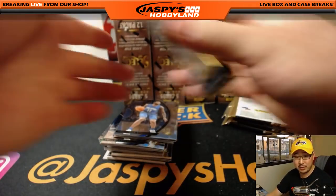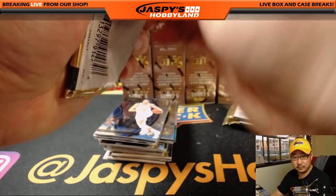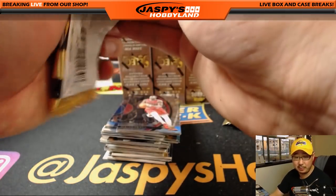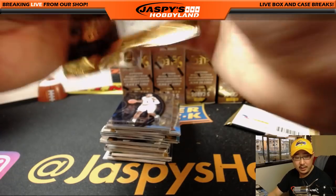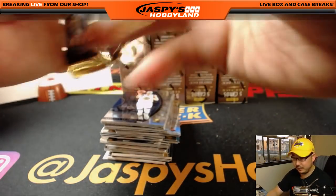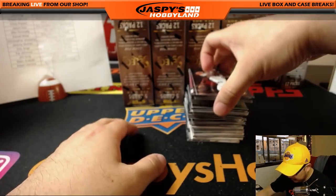Warriors-Trail Blazers game — looking forward to that, should be a good one. I don't think they have Steph Curry; he tweaked an ankle. Looks like Jazz-Grizzlies are going to start soon. Knicks-Bucks will start soon. My Lakers in Denver. And the Cavs playing the Clippers — that's the late game tonight. Speaking of the Cavs, there's LeBron.